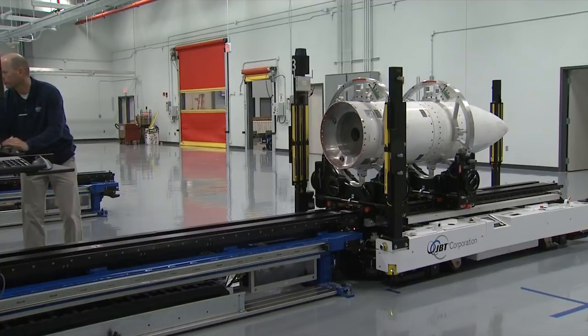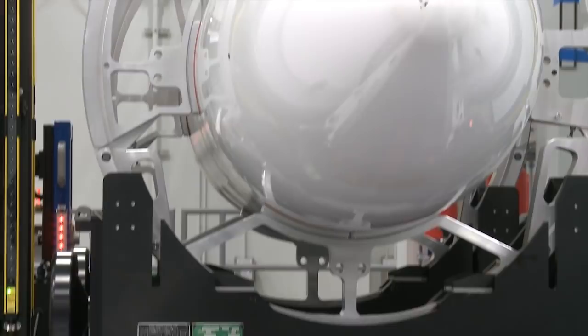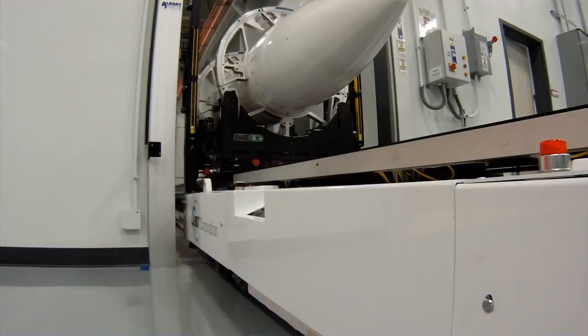What we have done with our automated guided vehicles and our advanced manufacturing technology is eliminate virtually all critical lifts — 16 in total — which allows the product to move very smoothly and very safely without cranes, operators, and a lot of critical lifting throughout the factory.